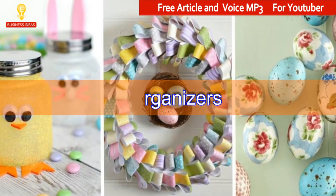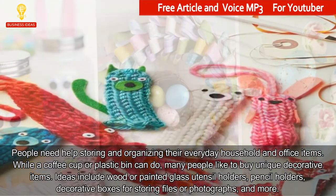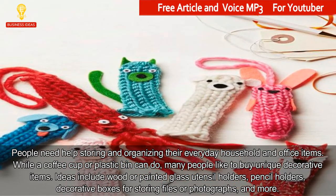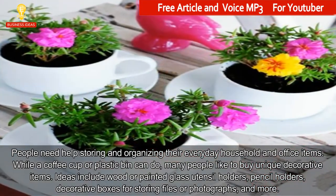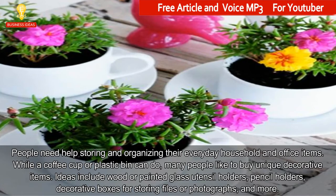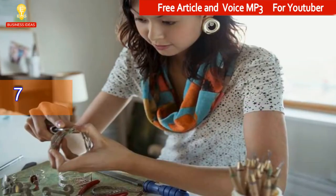6. Organizers. People need help storing and organizing their everyday household and office items. While a coffee cup or plastic bin can do, many people like to buy unique decorative items. Ideas include wood or painted glass utensil holders, pencil holders, decorative boxes for storing files or photographs, and more.